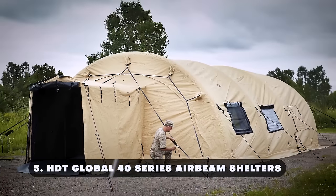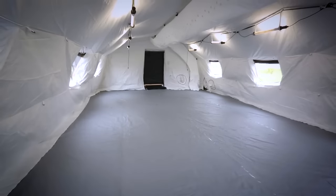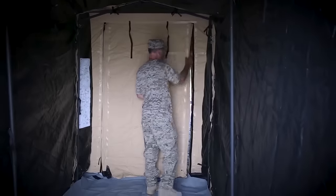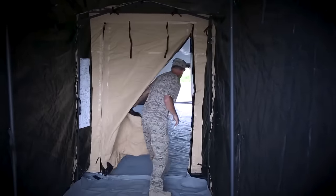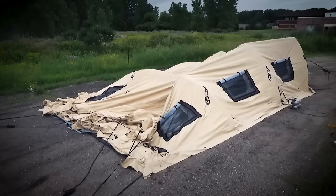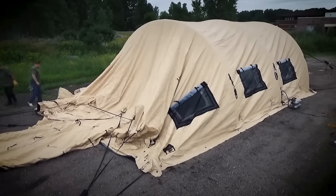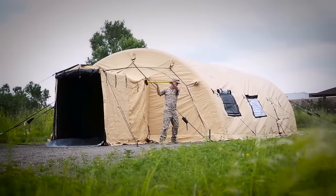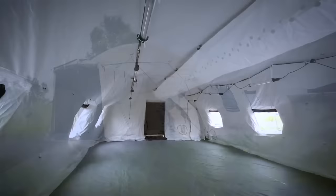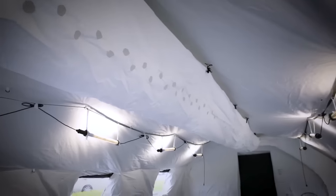Number five: HDT Global 40 Series Air Beam Shelters. These innovative, rapidly deployable mobile homes are intended for military, emergency response, and industrial use. Using state-of-the-art inflatable technology, these shelters provide unmatched field mobility, durability, and ease of setup. The air beam technology enables rapid inflation, considerably lowering installation times.